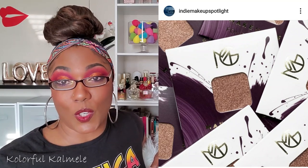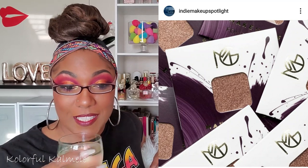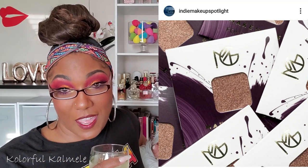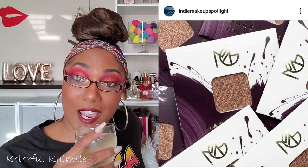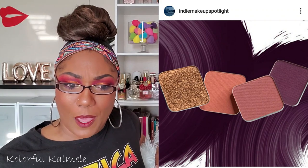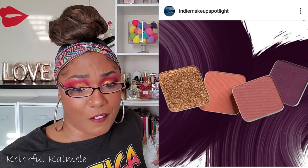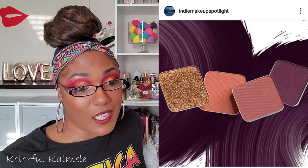Makeup Geek is doing a whole rebranding, so we're getting all these little sneak peeks of these single shadows she's going to be doing, and a lot of the color schemes look really really nice. I'm really curious about the new pricing that's going to come along with the new branding and all the different things that she's going to offer, but yeah, it's looking kind of nice for Makeup Geek.